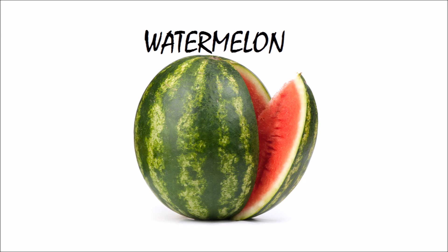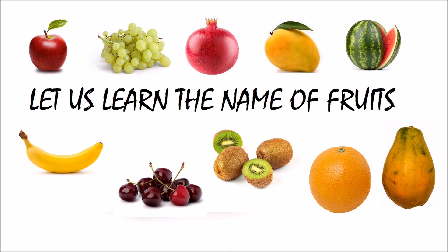This is watermelon. Watermelon starts with W. It's very juicy too. So these are the name of fruits.